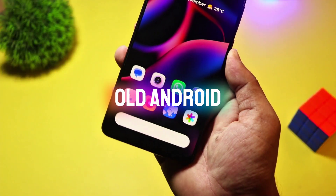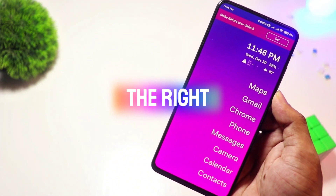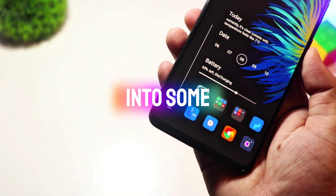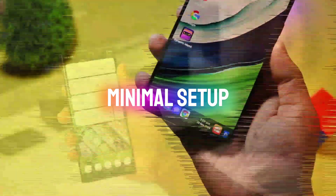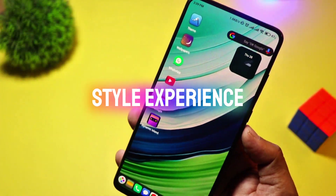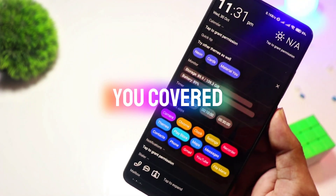Are you tired of the same old Android home screen? Looking for something fresh, fast, or feature-packed? Well, you're in the right place. Today, we're diving into some of the best Android launchers you need to try. Whether you want a minimal setup, a Windows-style experience, or ultimate customization, we've got you covered. Let's get started.